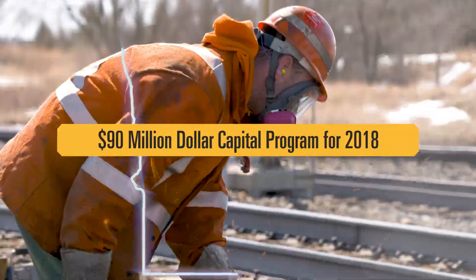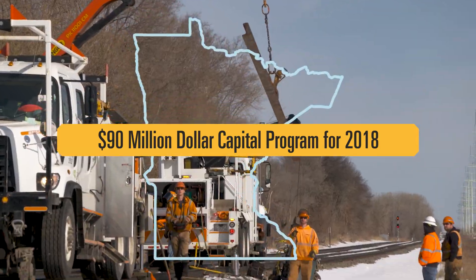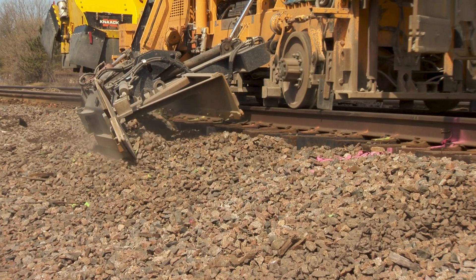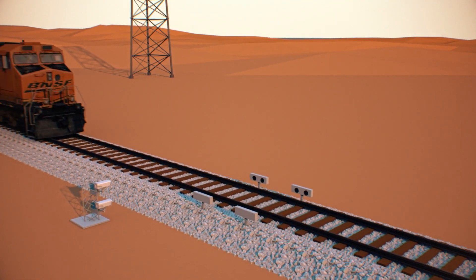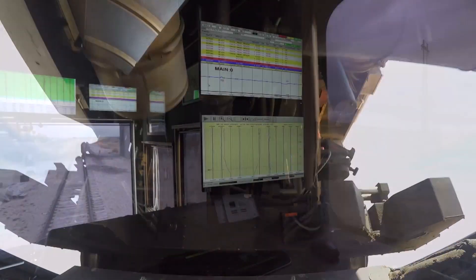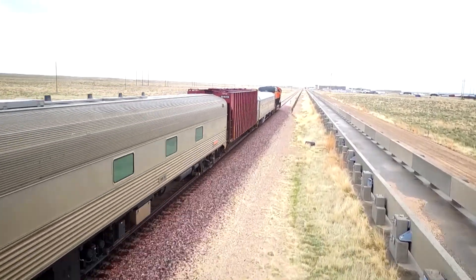Annually, BNSF spends tens of millions of dollars to ensure railroad operations are safe and reliable in Minnesota. Much of that investment upgrades rail and replaces ties and ballast on the Staples Sub. BNSF takes a layered approach to safety, deploying sophisticated trackside safety technologies, utilizing track geometry vehicles, and leveraging data-driven analytics to guide proactive track maintenance — all to ensure safe operations on the Staples Subdivision.